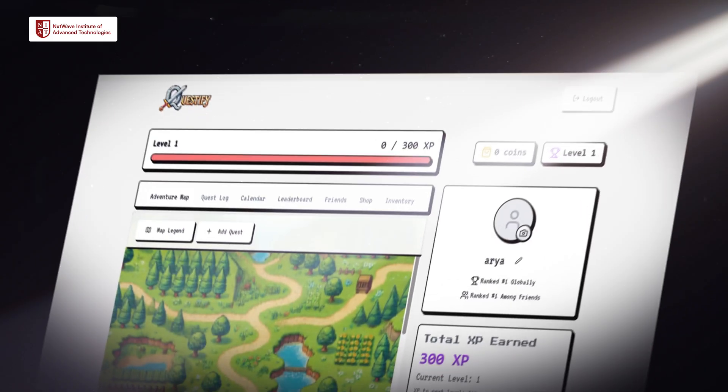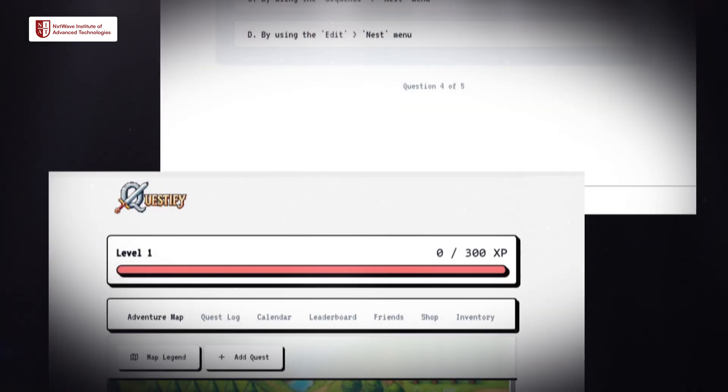We can see our site map and the flow of our site before we even build it, which is giving us a good grip into how we are about to structure our website.